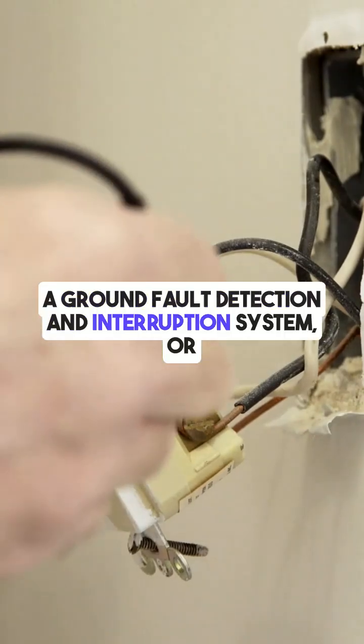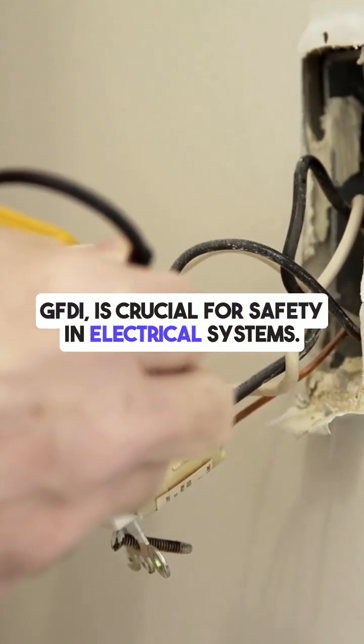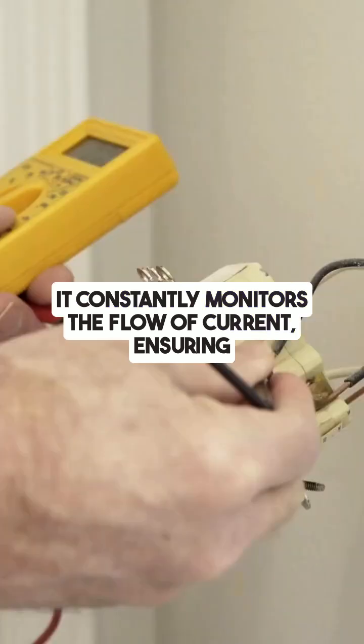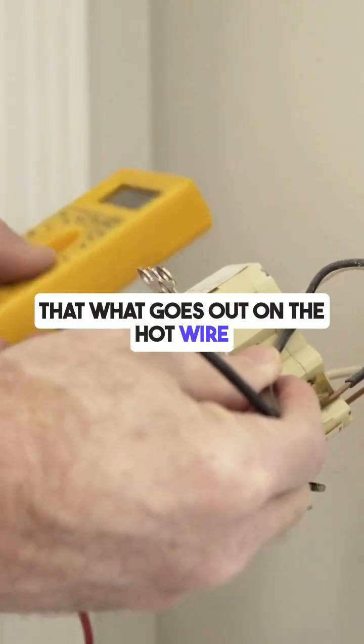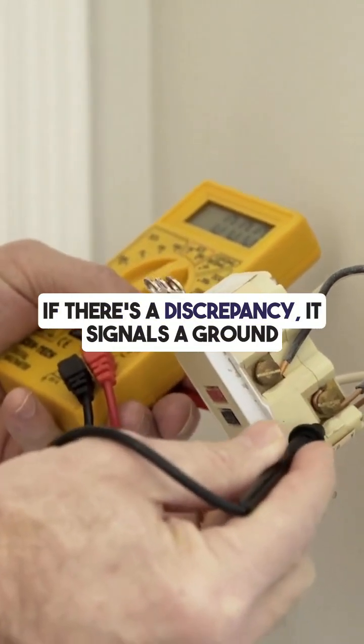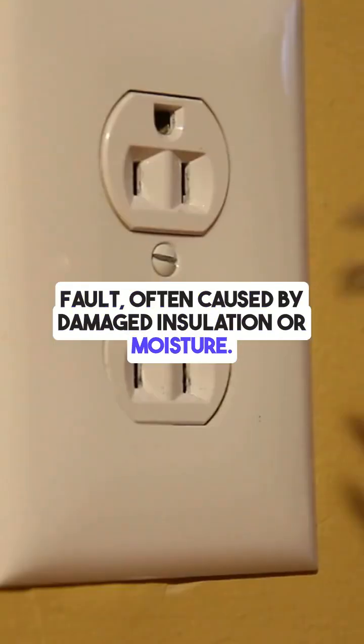A ground fault detection and interruption system, or GFDI, is crucial for safety in electrical systems. It constantly monitors the flow of current, ensuring that what goes out on the hot wire matches what returns on the neutral wire. If there's a discrepancy, it signals a ground fault, often caused by damaged insulation or moisture.